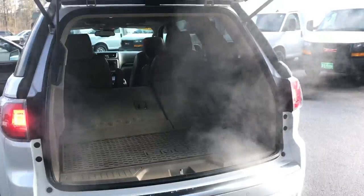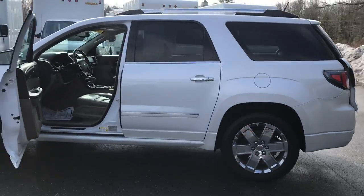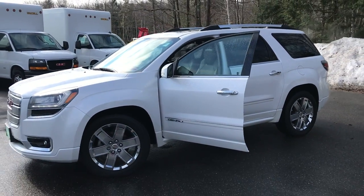If you want to know a little more about this vehicle or take it for a test drive, give us a call down here at the dealership. The direct line is 207-985-3537. Look forward to hearing from you — have a great day!